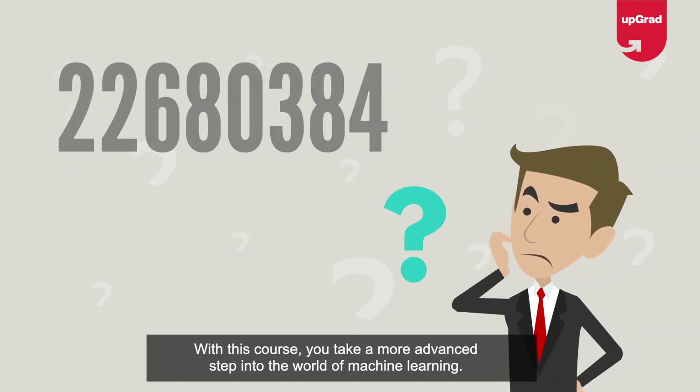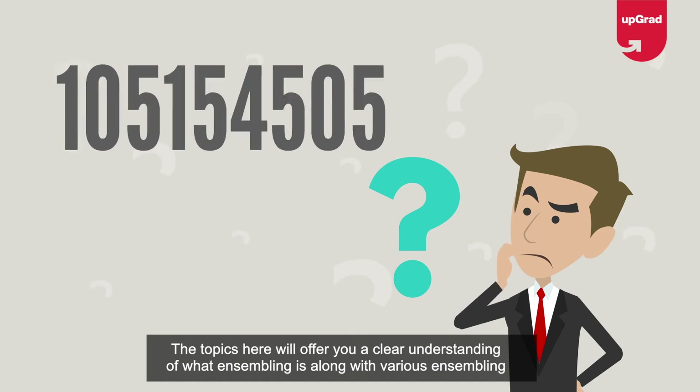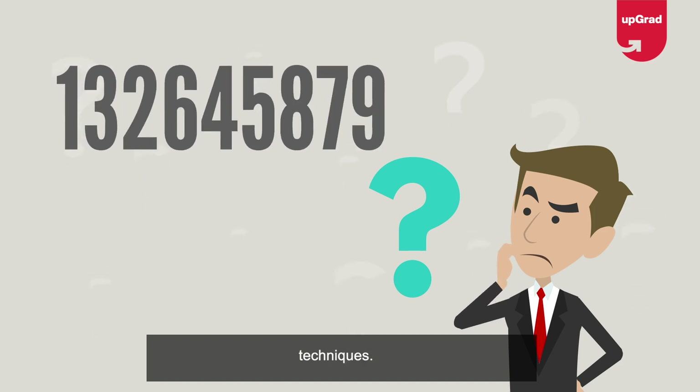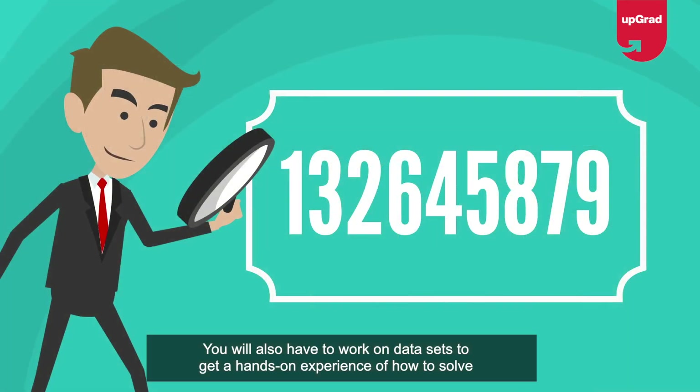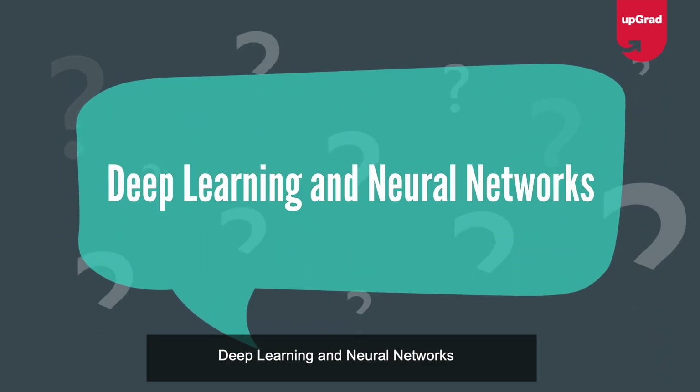Ensemble learning: with this course, you take a more advanced step into the world of machine learning. The topics here will offer you a clear understanding of what ensembling is, along with various ensembling techniques. You will also work on datasets to get hands-on experience solving practical problems.